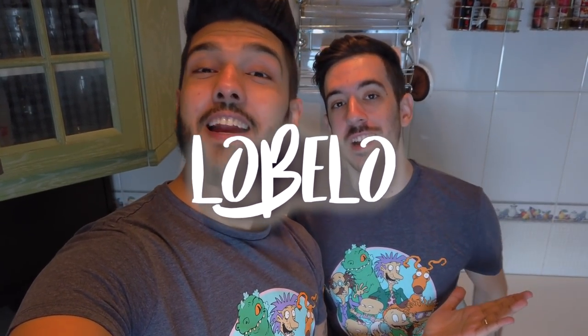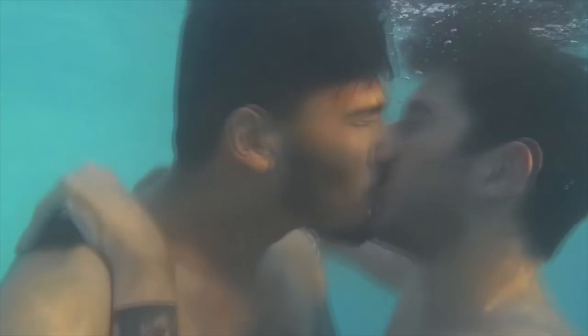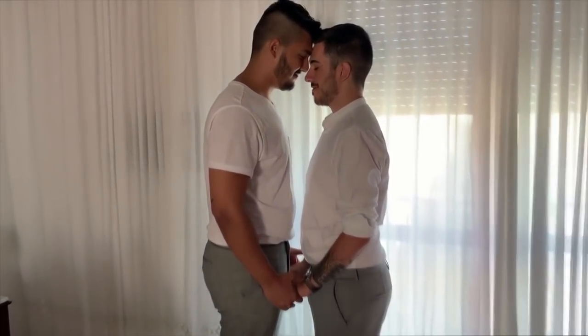Hi everyone! My name is Guilherme. My name is Tomás. And welcome to our channel! So guys, in today's video we're gonna finally make our house tour. I mean, not our house — it's the parents' house of Thomas, but we live here, so it's our house, right baby? Yes. So let's go!